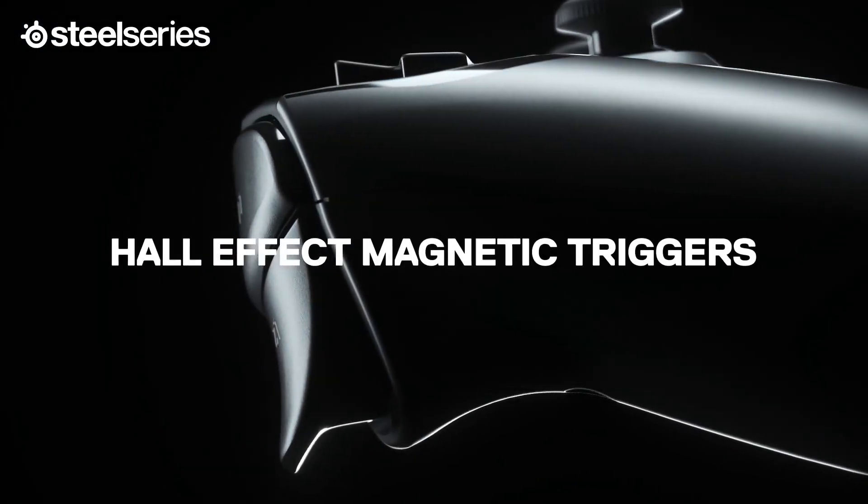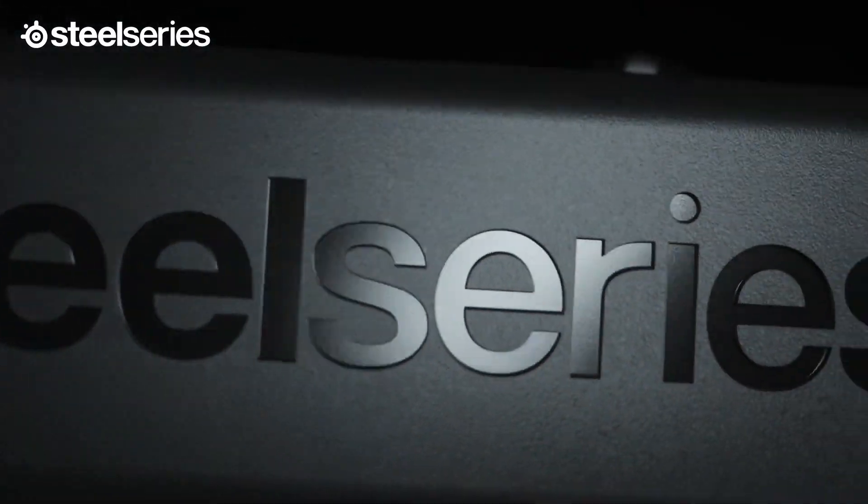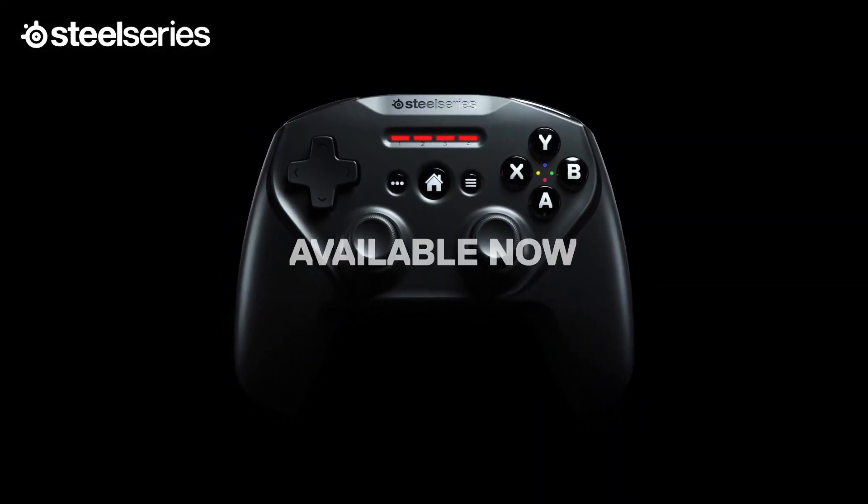The Stratus Plus also worked well with games in my Steam library without configuration, and it's a recommended controller for NVIDIA's GeForce Now.